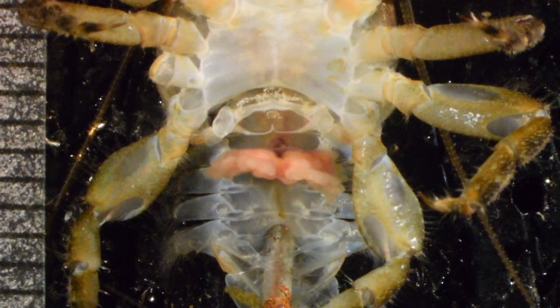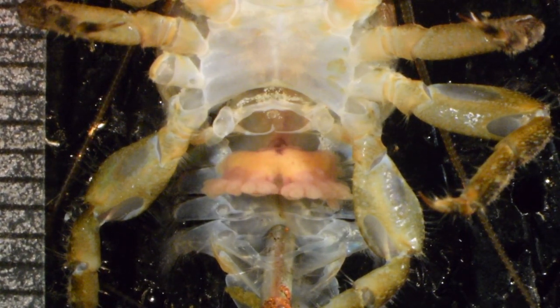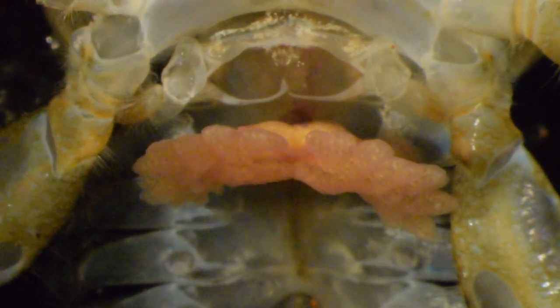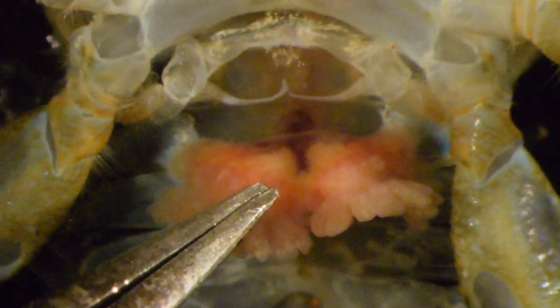The externa is completely full of barnacle embryos. When tilted, you can see a hole in the center. When the externa contracts, it ejects water out of that hole; when it swells up, it refills with water through that hole. That helps provide oxygen for the developing embryos. When the embryos reach the nauplius stage, they are released to the outside via that hole.